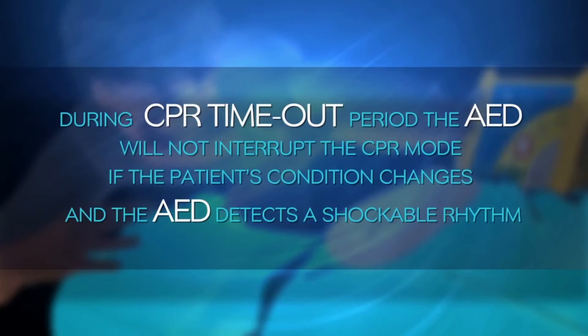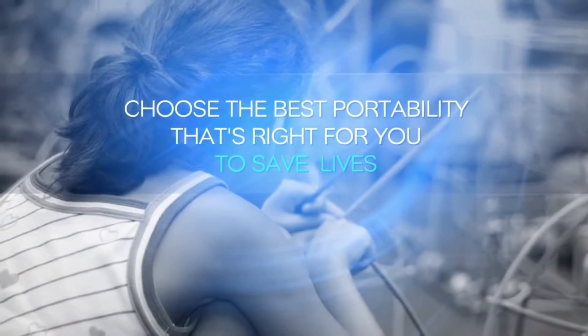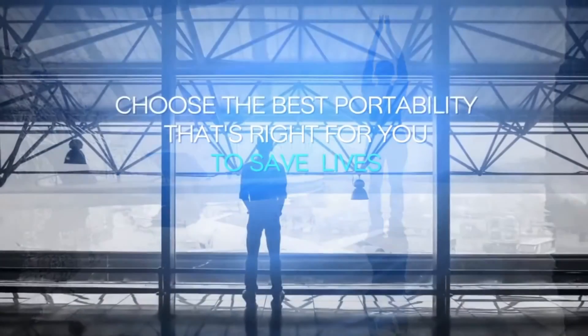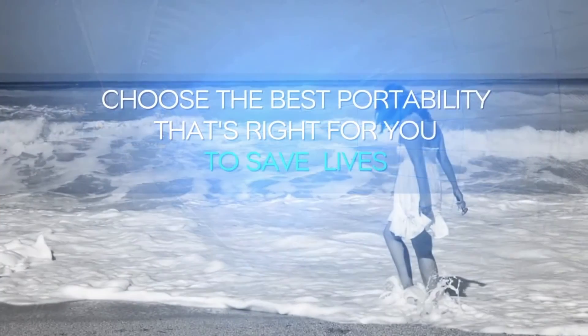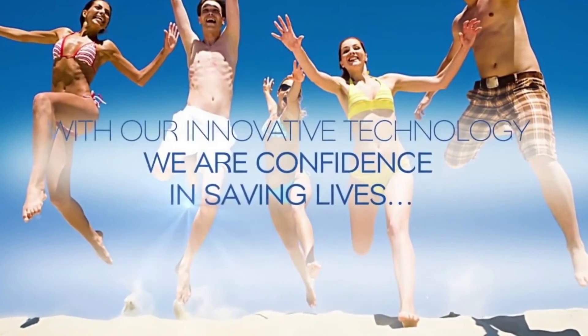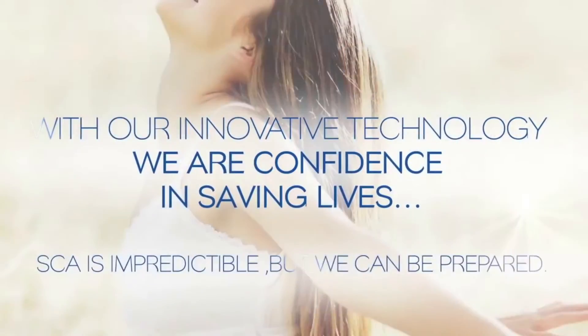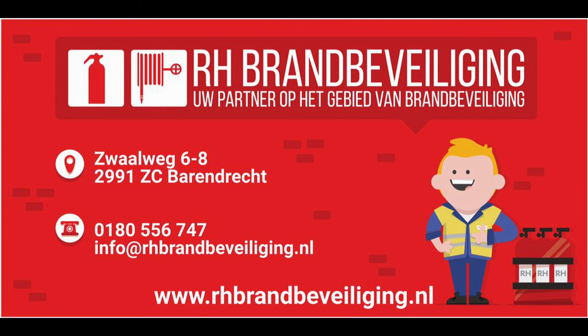If the patient's condition changes and the AED detects a shockable rhythm, choose the best portability option to save lives anywhere — in homes, offices, schools, hotels, airports, trains, beaches, sports facilities, discos, dentists, and more — before the EMS team arrives. With our innovative technology, we are confident in saving lives. SCA is unpredictable, but we can be prepared. Life is a breath — keep it safe with us. www.amitalia.com